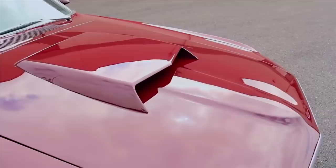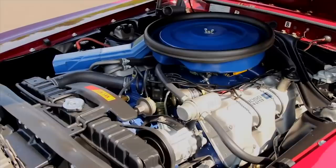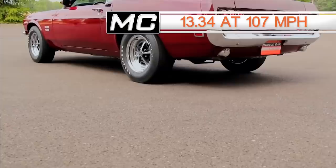Number two is another NASCAR-inspired car: the '69 Boss 429 Mustang. The Boss 429 was a 375-horsepower large-valve V8 engine. This one had a 4-speed transmission and 3.91 rear gears. Its quarter-mile time was just 13.34 at 107 miles per hour, as tested by High Performance Cars magazine.